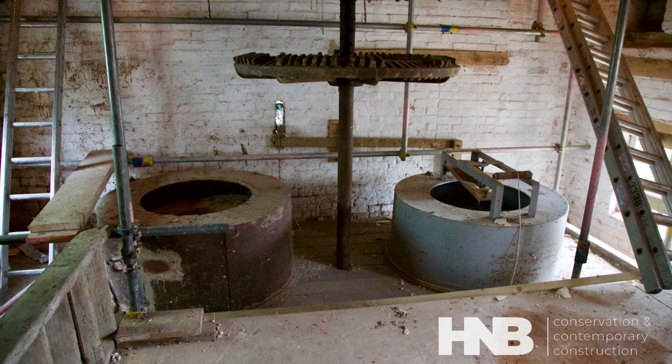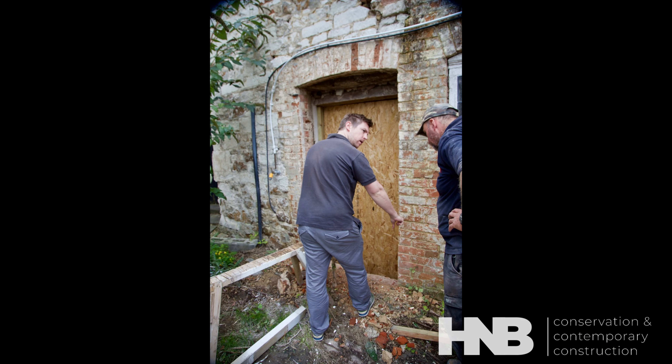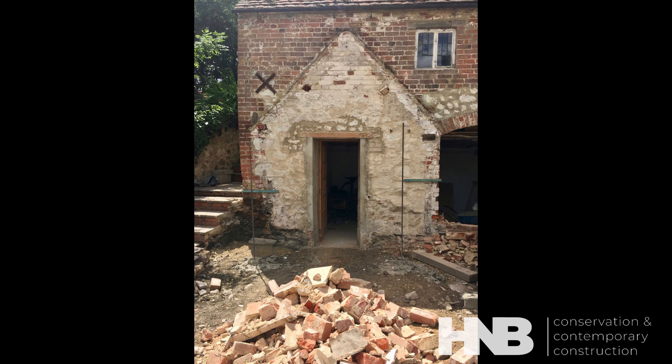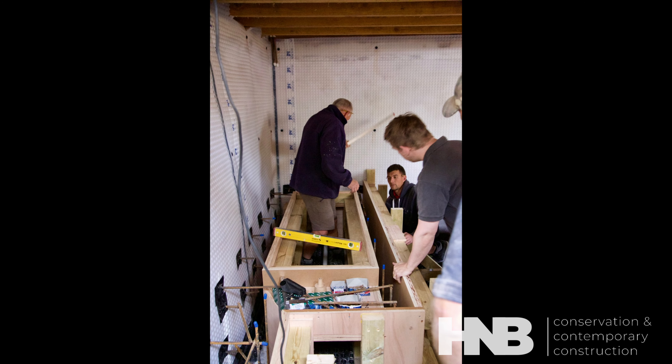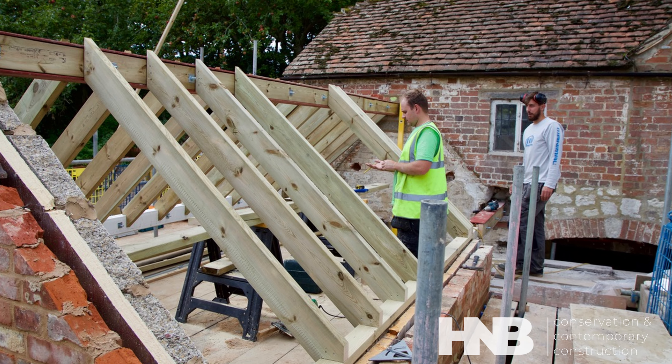Yeah, exactly that. He can't have loved the building — he can't have done — because he wouldn't have done that to it. Things I enjoyed as we were going along were the fact that people working on the building seemed to like the building. Everyone having an opinion as to how a problem could be sorted, and everyone being so experienced — I was amazed.